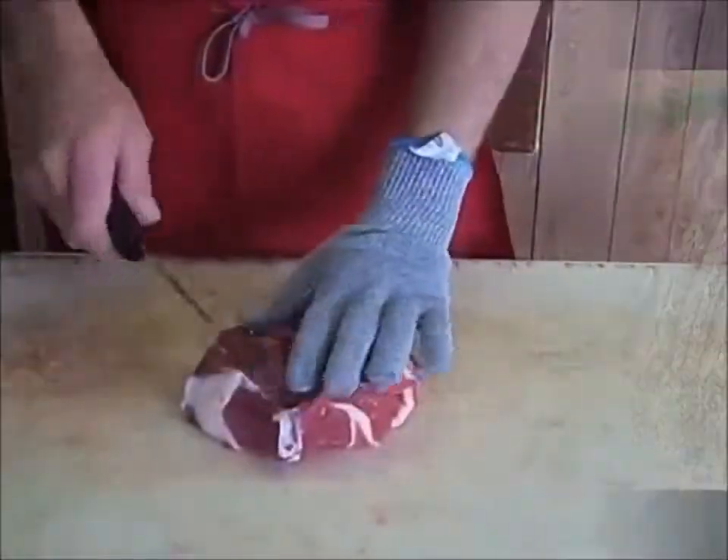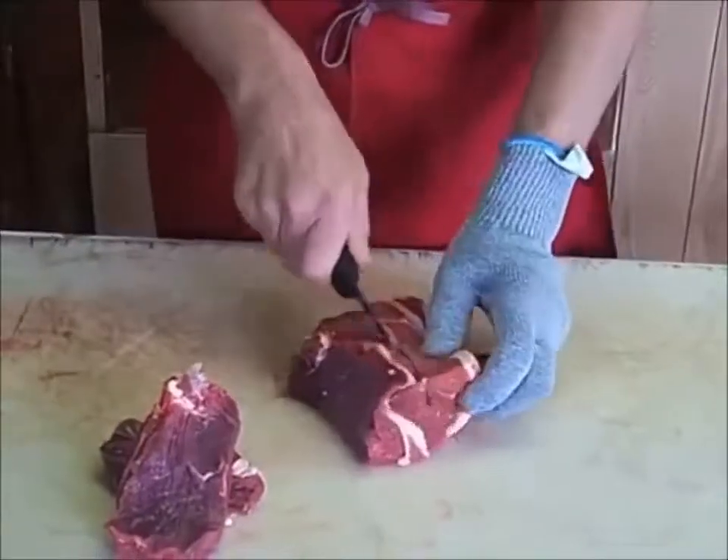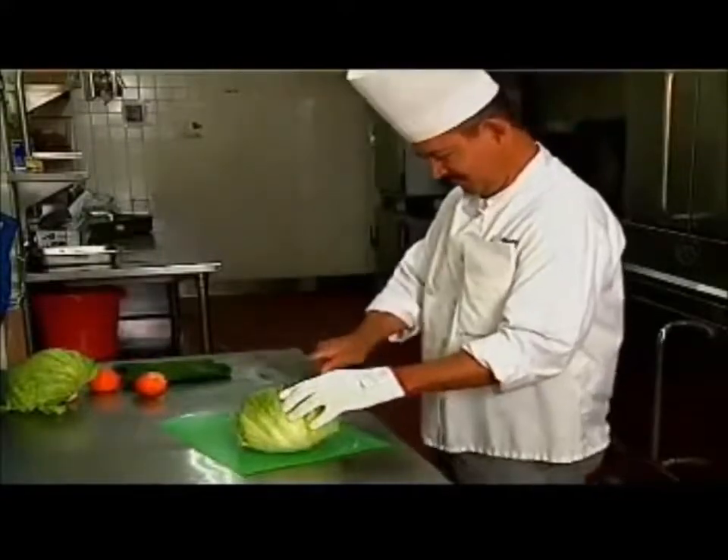It has a comfortable stretch and is incredibly lightweight, yet it offers level 5 protection that's four times more cut-resistant than leather, but so much more flexible and comfortable. Best of all, they are machine washable, so they are easy to keep clean. Now that's what I call peace of mind.